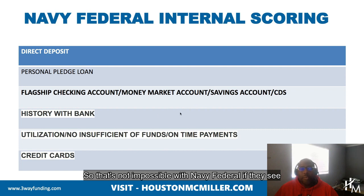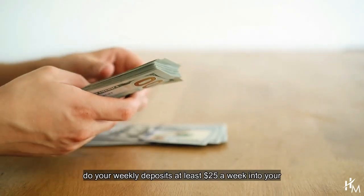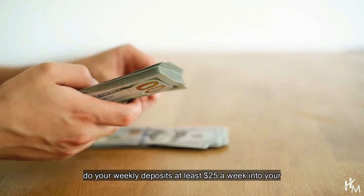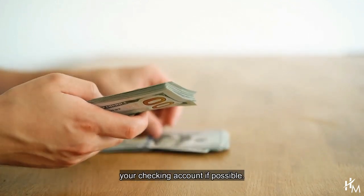That's not impossible with Navy Federal. If they see that you're doing good business with them, they're definitely willing to open up the doors for you. I always tell people, make sure that you do your weekly deposits — at least $25 a week into your savings account as well as into your checking account if possible.